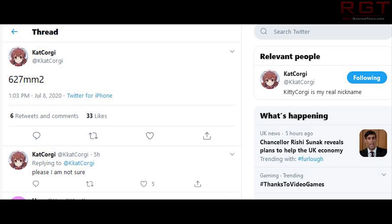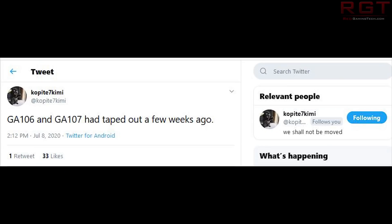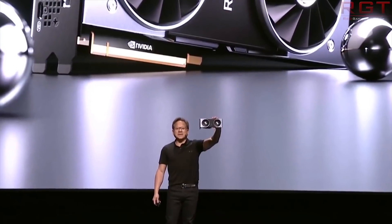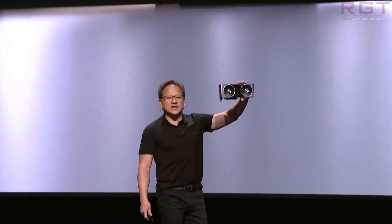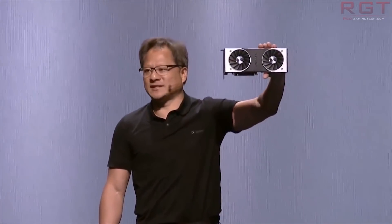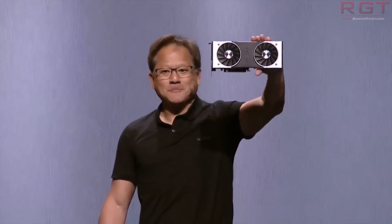CopaT7 Kimi also states that both GA106 and GA107 have taped out. As a quick reminder, CopaT7 Kimi has proven trustworthy in the past, though that's not a guarantee their information will continue to be accurate. This is probably a good sign that it's happening. I don't think it will be too long before we start seeing actual real leaked benchmarks for Ampere, and hopefully for the second generation of RDNA as well, because I am super excited.